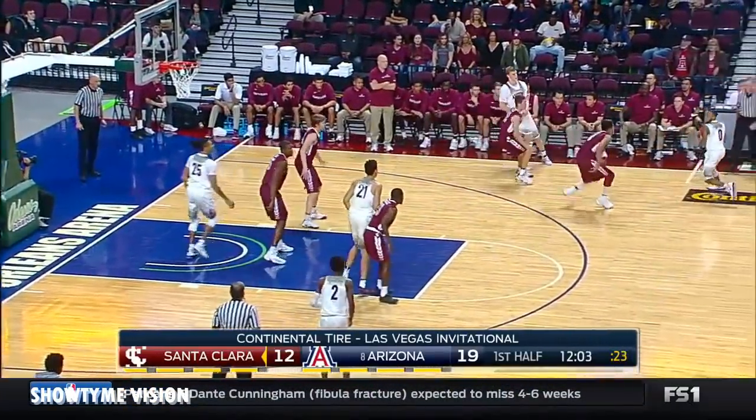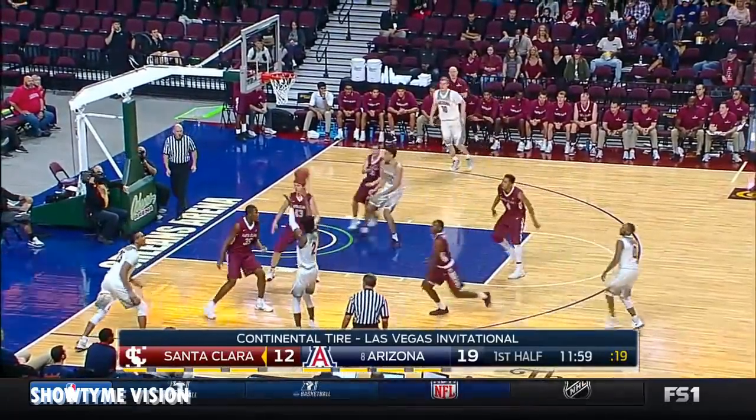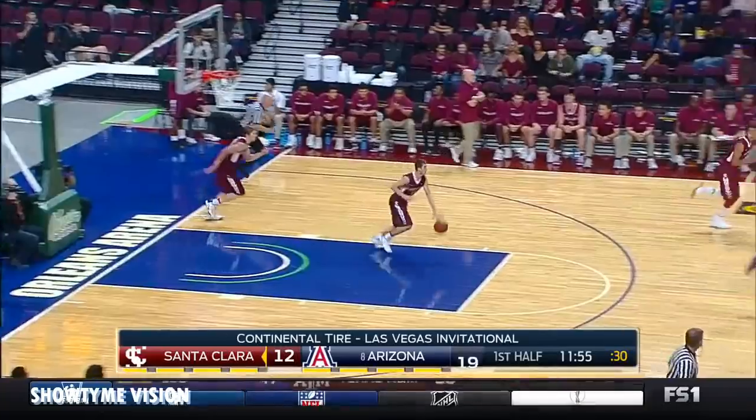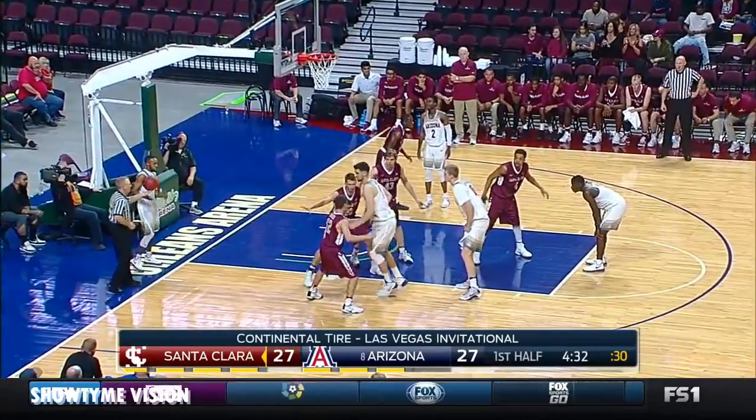Mark it in, it's a seven-footer. He looks like a little guy, you're right. Simmons for three, moved on it. How about that? Shot with confidence. About 28 against Northern Arizona — likes playing those directional schools.